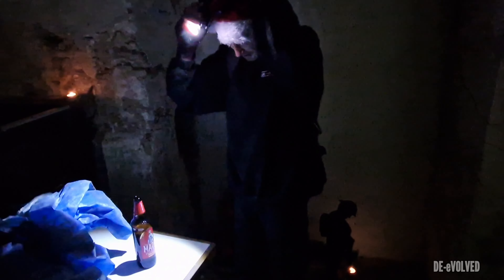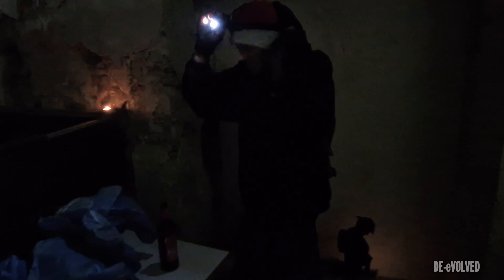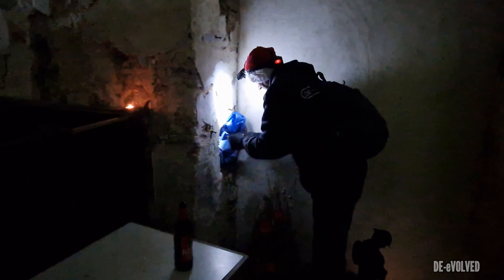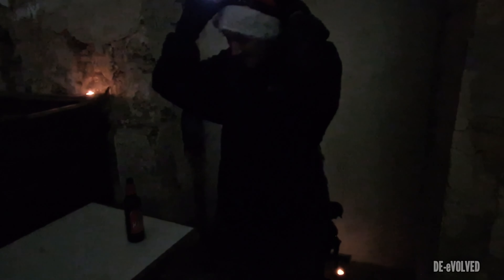Here we go, look at this guys - fully lit, beautiful little lights. We don't know how long they're going to burn for - I don't know if they're good quality or not, they're from Tesco. But yeah, we bought them ourselves. These are our lights that we bought and brought along to light the place up.